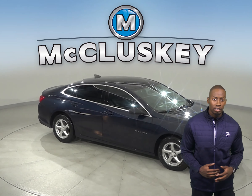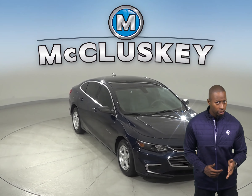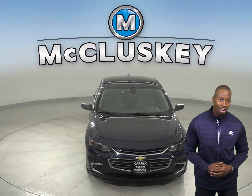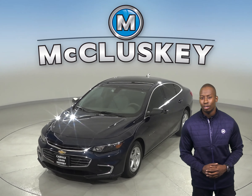If this spacious Chevrolet Malibu sounds appealing, come on down and try it for yourself with our free 48-hour test drive. Once you buy it, we will cover it with our free lifetime mechanical warranty.